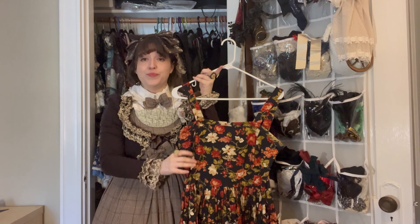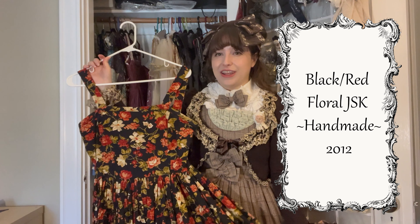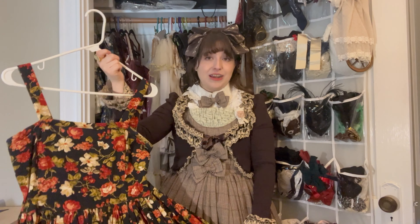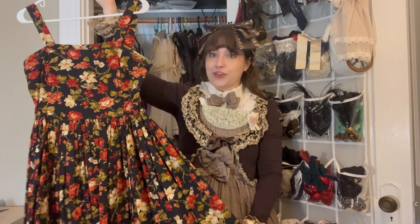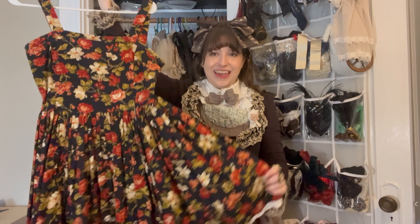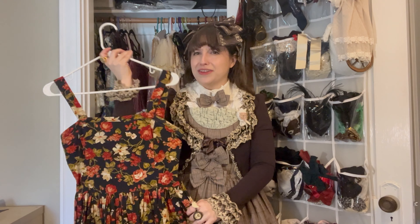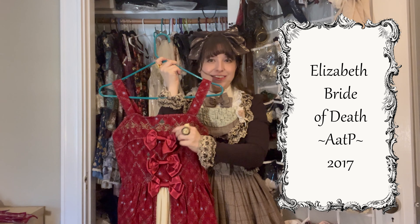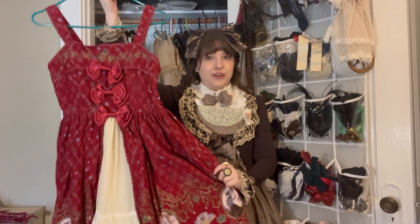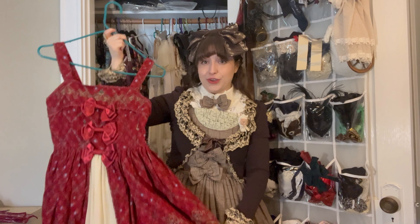This is the last handmade JSK I'm going to show — I have several handmade skirts but I prefer JSKs or OPs so I won't be showing those. This was my first handmade JSK and I love this fabric from Joann's; it worked out really well. I usually add accessories to spice it up a little bit. The print is really the main piece and it can work for a fairly casual look, but I'm still proud of it. My last red piece is the Elizabeth OP in red from Alice and the Pirates. This was one of my dream dresses when it came out and I'm really happy that I was able to secure it later on.